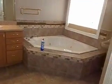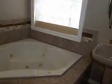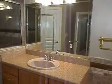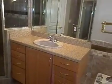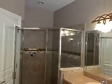Now into the master bathroom. There's a very large, very nice jacuzzi tub, a single sink with very nice cabinetry, a beautiful stand-up shower, and a linen closet. And there's also a private room off to the side for your reading enjoyment.